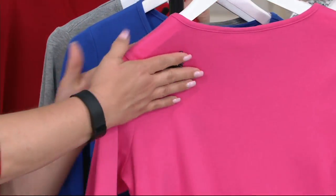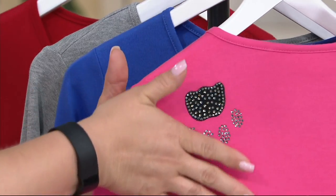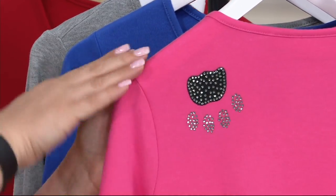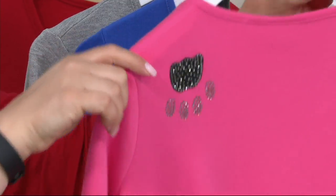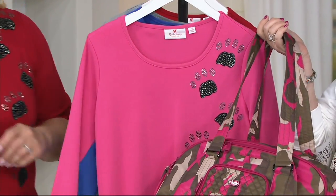You can have a t-shirt that's plain, yada yada yada — but why not have one that's more fun and festive? It's like your little pet is giving you a hug, and then all of the pet paws just going up the one side.